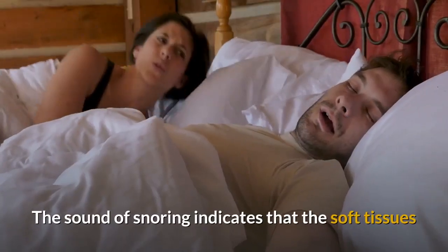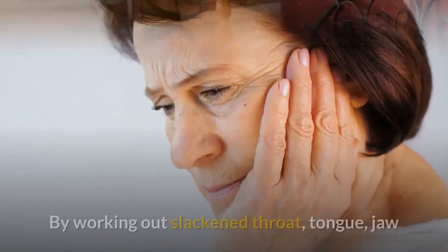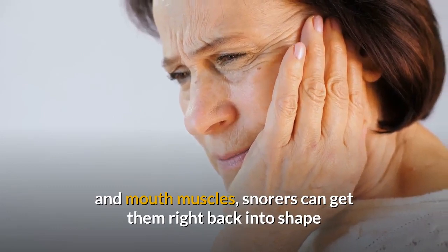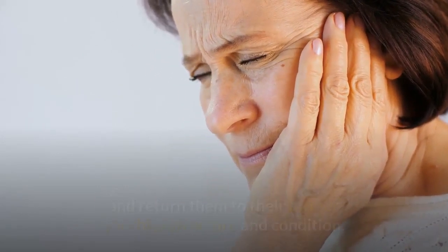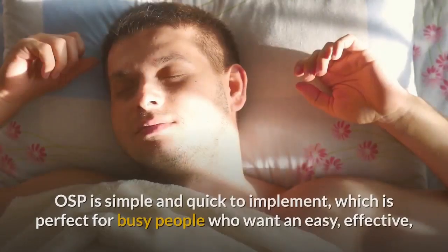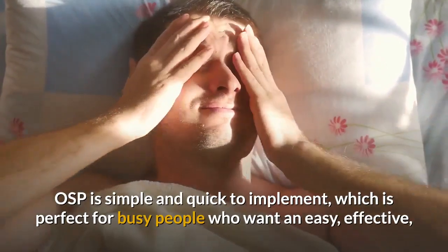The sound of snoring indicates that the soft tissues and muscles are loose and in need of strengthening. By working out slackened throat, tongue, jaw, and mouth muscles, snorers can get them right back into shape and return them to their former youthful structure and condition.